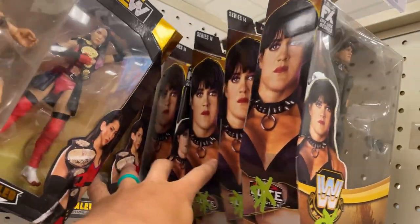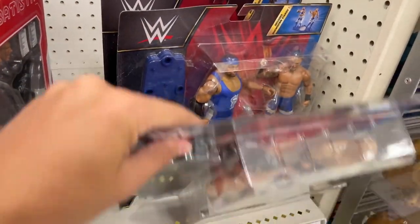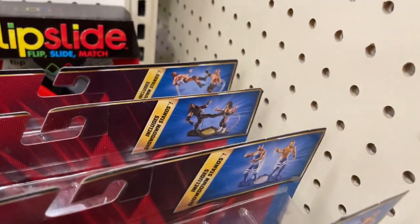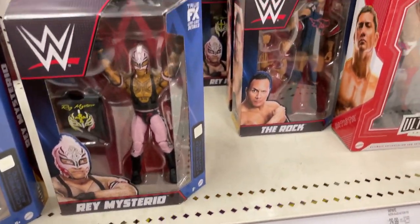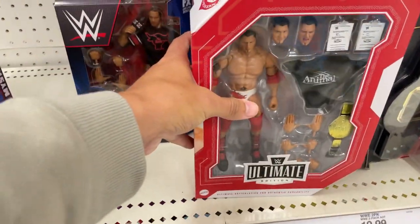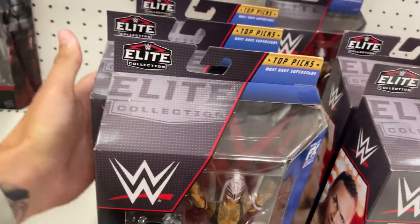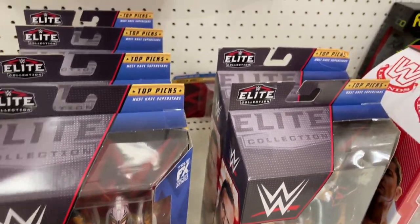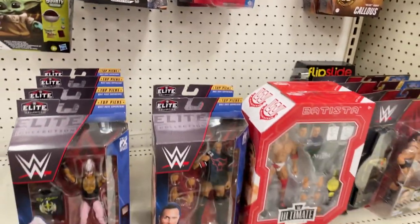Got some Battle Packs — nothing too crazy. These have been here for years, and they'll be here till next year I'm sure. A few Battle Packs, nothing too immaculate. You can see Bret, Undertaker — not a terrible selection. I love the Rey and the Rock, and this Batista is probably my favorite figure so far this year. We'll fix up the aisle — I deserve a check for all the work I do in these stores.